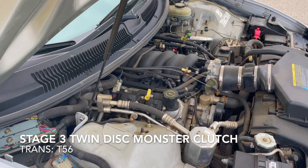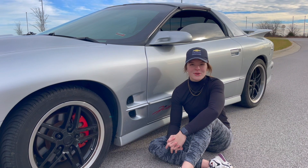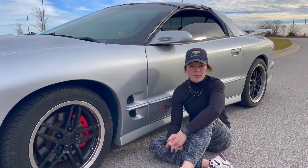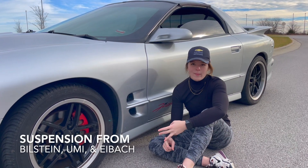There's also a Stage 3 twin disc monster clutch, and the transmission is a T56. The owner also added some high performance suspension enhancements — parts from Bilstein, Eibach, and UMI.